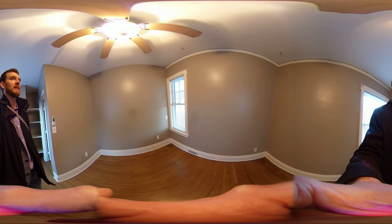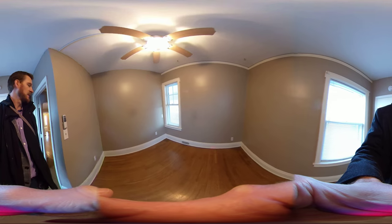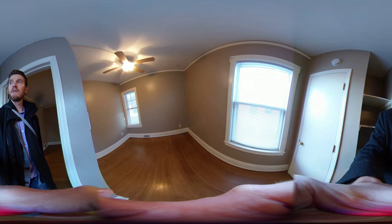It's got a ceiling fan above, two windows, and a closet over here to the right.